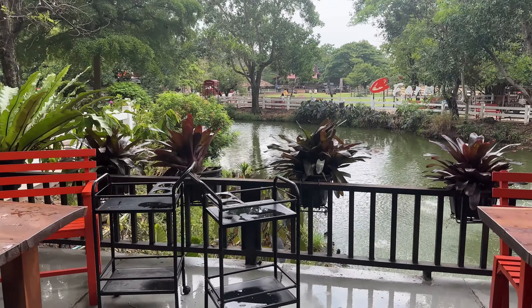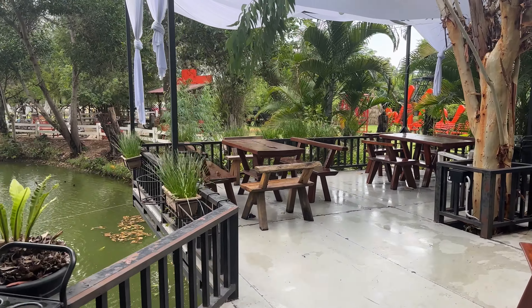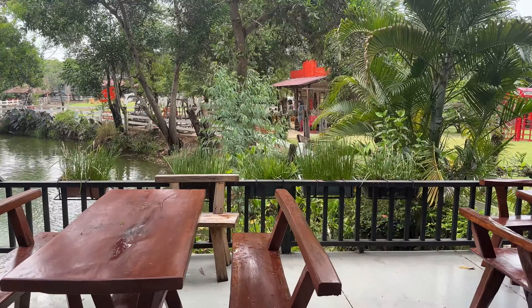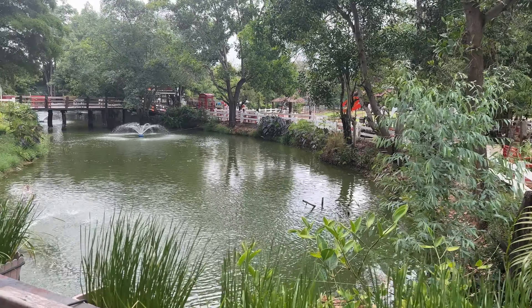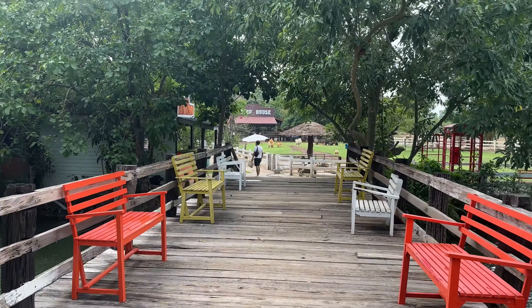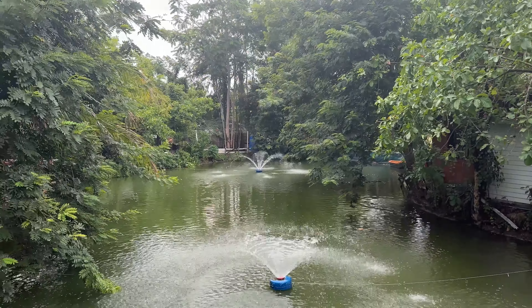Everywhere here is wet. I wanted to sit here today but they said, oh, today it's raining, can't sit here — so we moved to go that way. Look at that, it's very nice! Very nice chairs here — wow, the water is so beautiful.